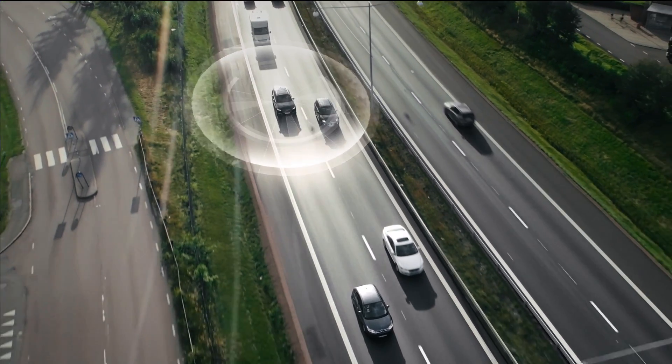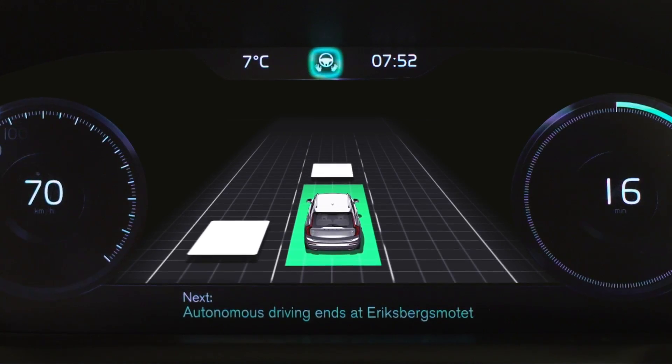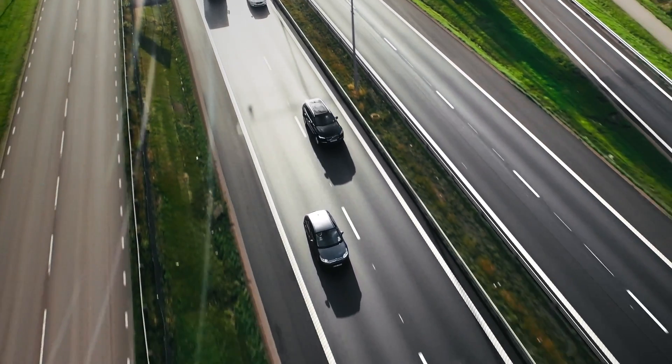The Autopilot monitors a complete 360-degree view of the surroundings and tells the driver about what's happening in the traffic environment, such as a smooth overtaking of a slower vehicle.